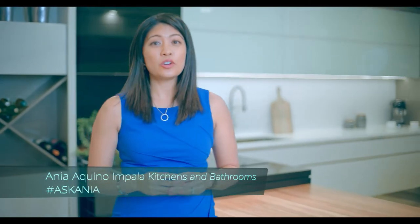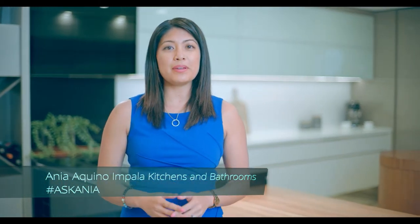Hi, I'm Anya from Impala. Renovating your kitchen or bathroom can be a very overwhelming and sometimes messy task, so what we've done is we've put together a series of tips to help make that process so much easier.